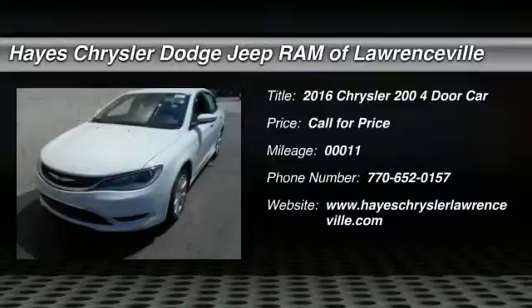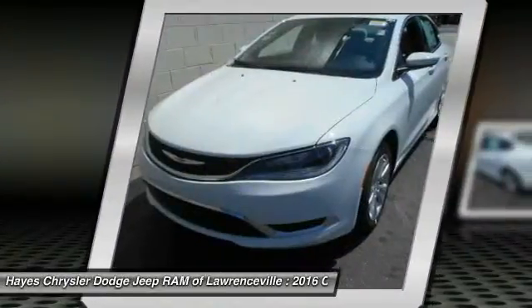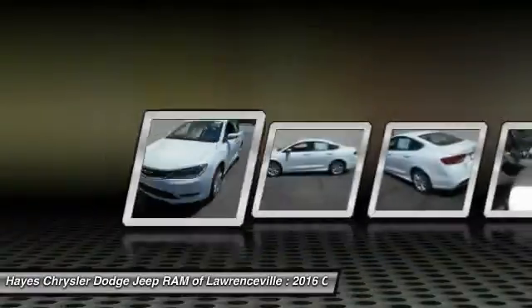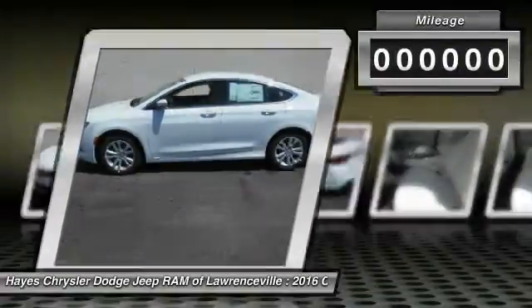2016-200. This mid-sized sedan from Chrysler is loaded with modern comforts. Thicker seats, LED lighting, and noise dampeners are just a few. This 200 model for Chrysler takes an aggressive step into a competitive market.